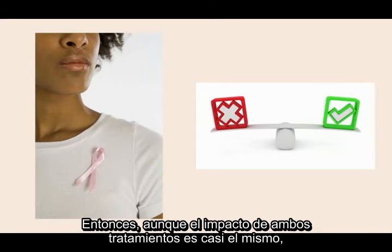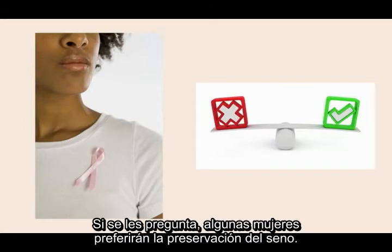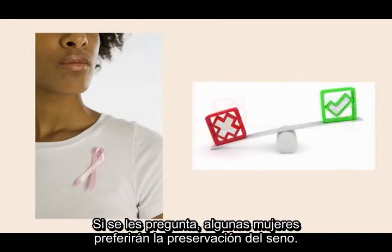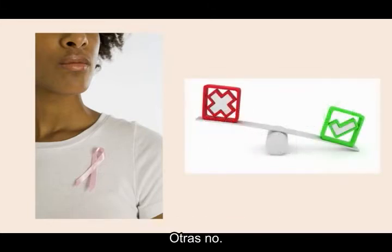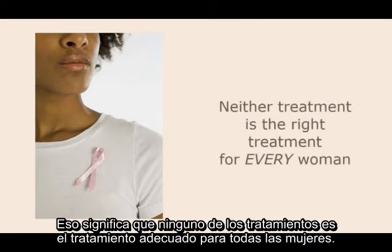Now, even though the impact of both treatments on the cancer is about the same, these two options are very different in terms of quality of life. If asked, some women will feel strongly about breast preservation. Others will not. That means neither treatment is the right treatment for every woman.